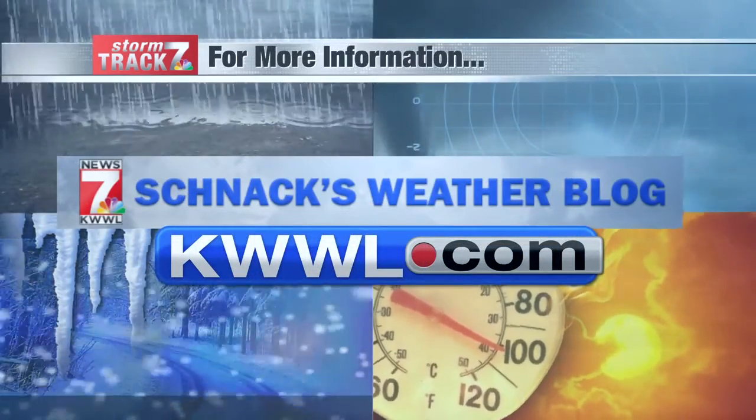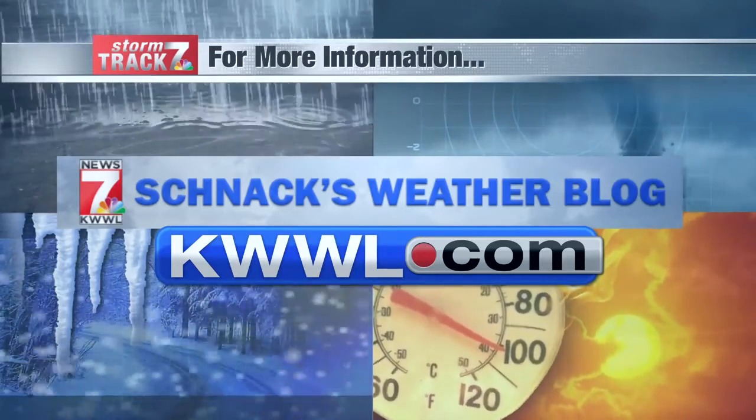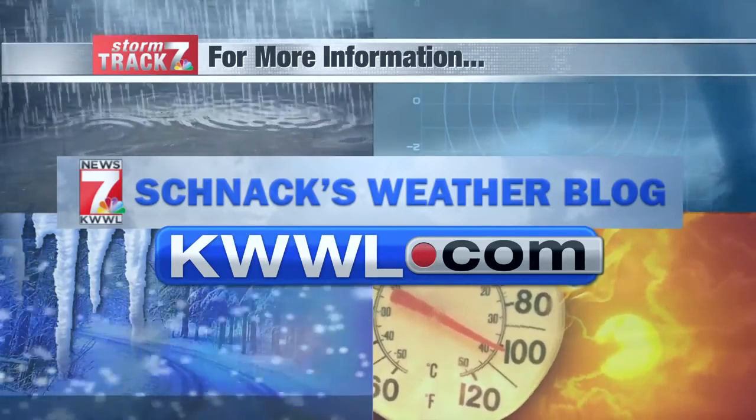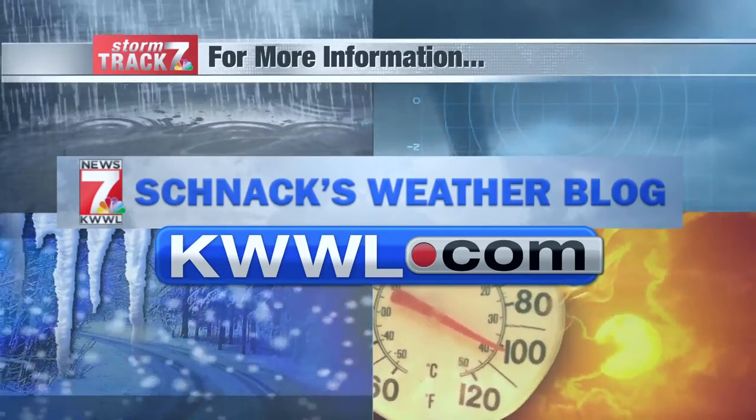It was definitely an extensive day. Again, 21 tornadoes were reported for that outbreak. So if you want to learn more about this, I've got a blog up right now — go to schnaxweatherblog at kwwl.com. And we'll be right back.